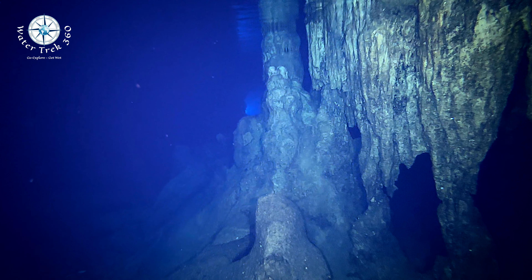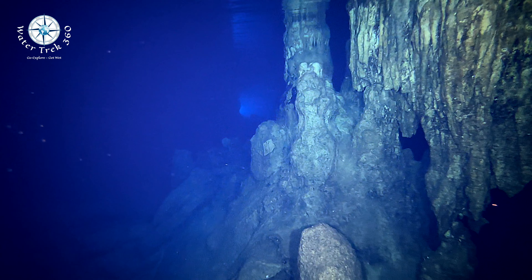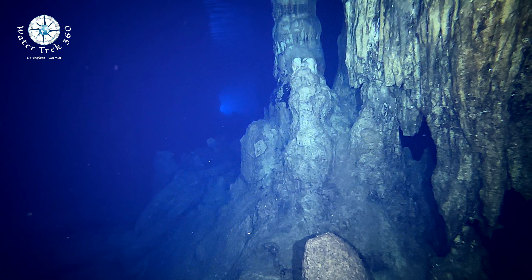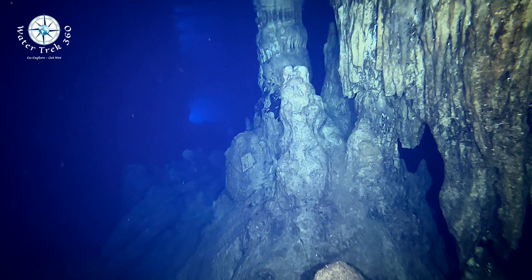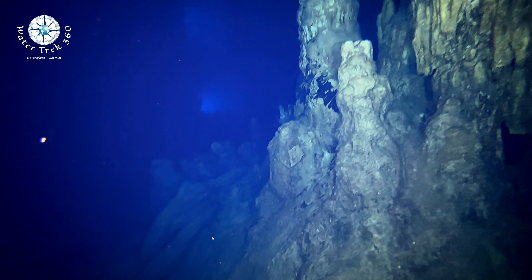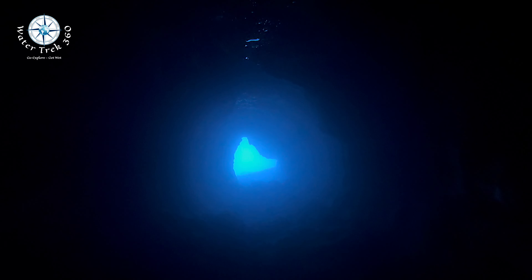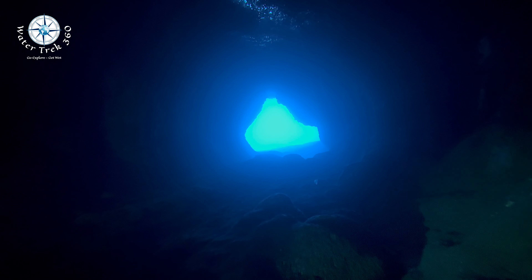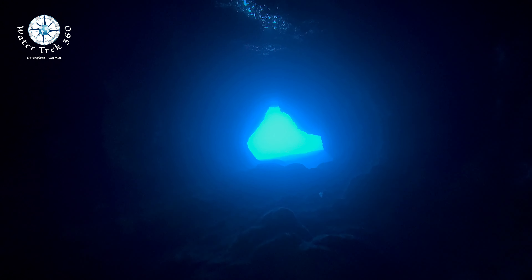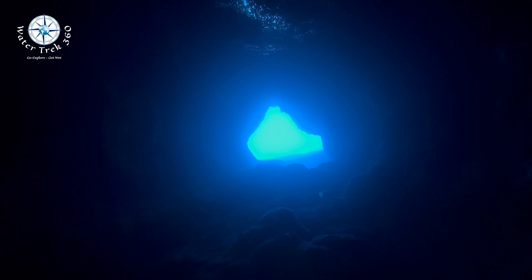After about 30 minutes it was time to go, and we headed for the cave entrance. I shut my lights off to enjoy the darkness. If you go to Crete to dive, Elephant Cave is a must.